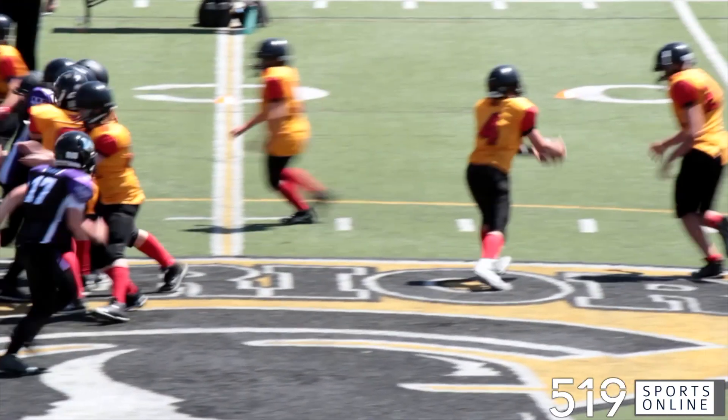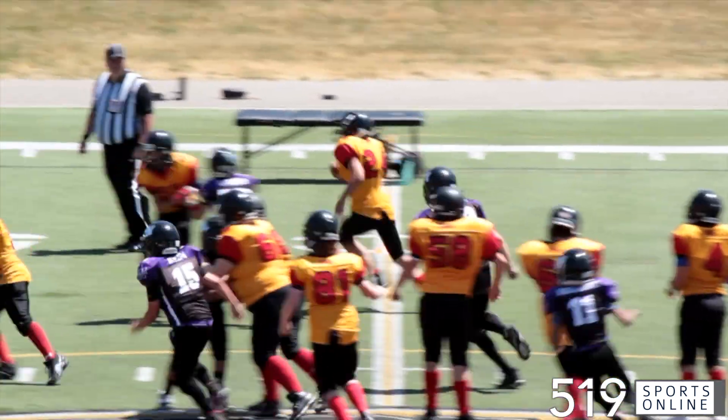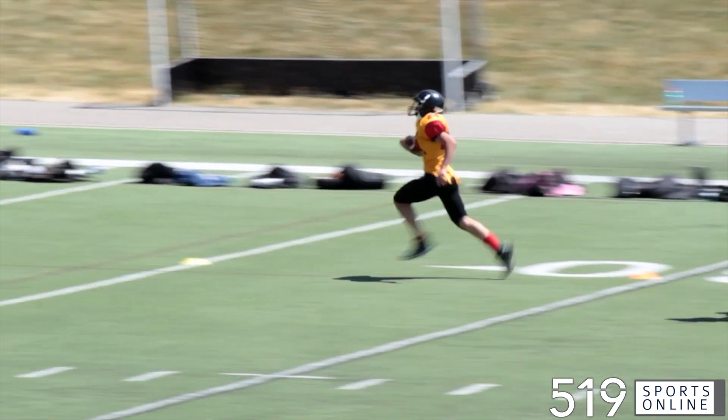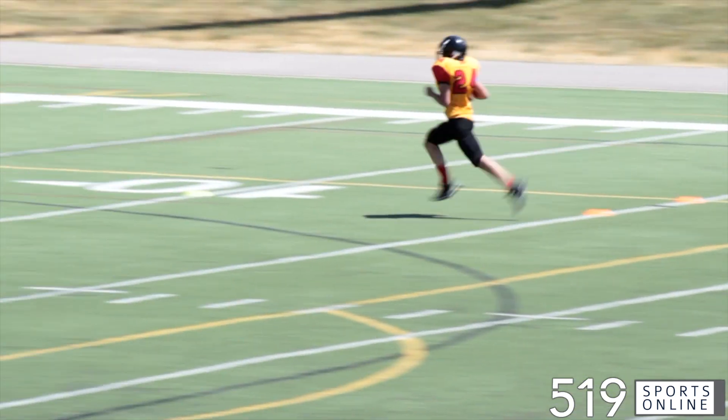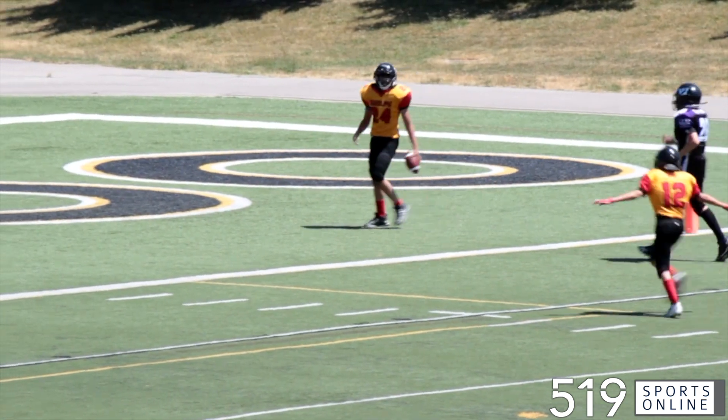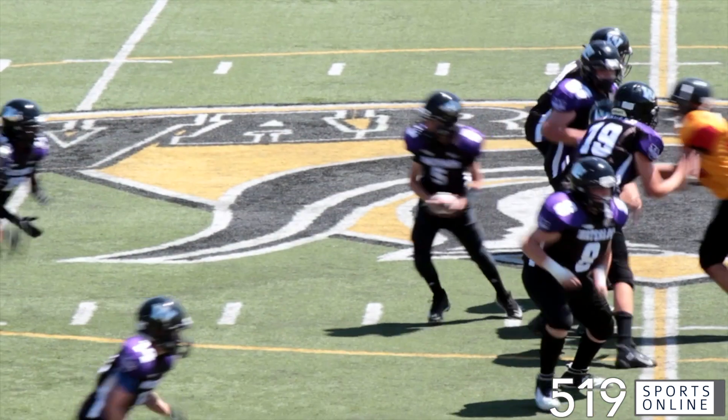Late stages of the third quarter, here comes Guelph. Ali Younis levels a defender, he's got some room, and he's going to take it all the way for a Griffins touchdown. That's a 53-yard run. Guelph is back in it — they are down 26-16.